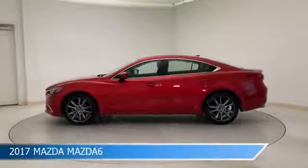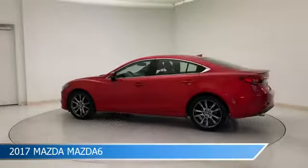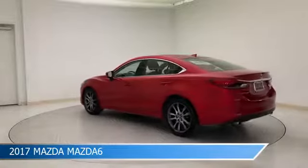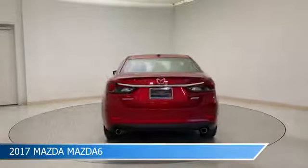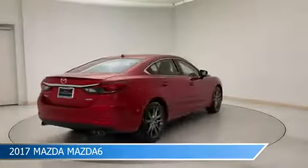Take a look at this 2017 Mazda Mazda 6, equipped with a 6-speed automatic transmission in sole red metallic. This car comes with some great features including anti-lock brakes and dual climate control.